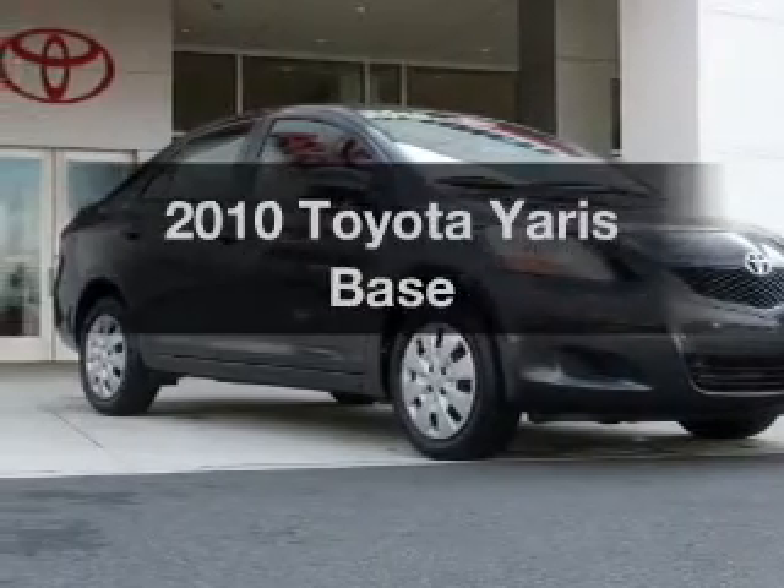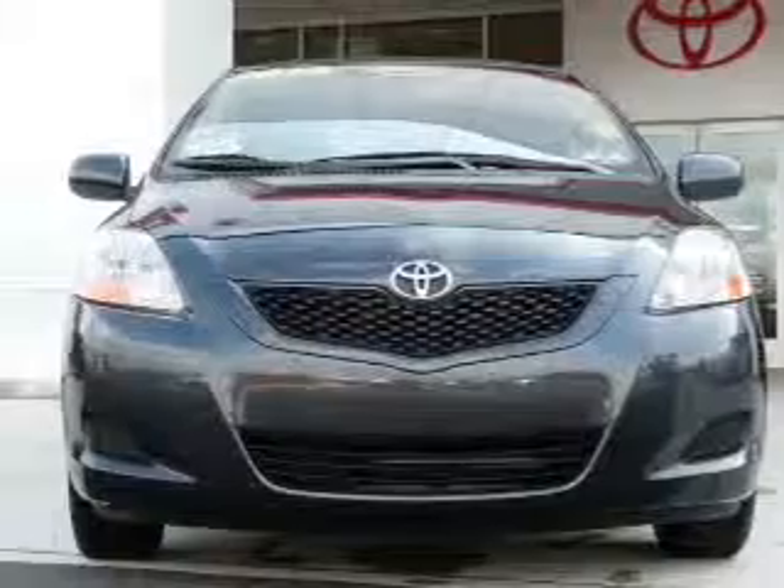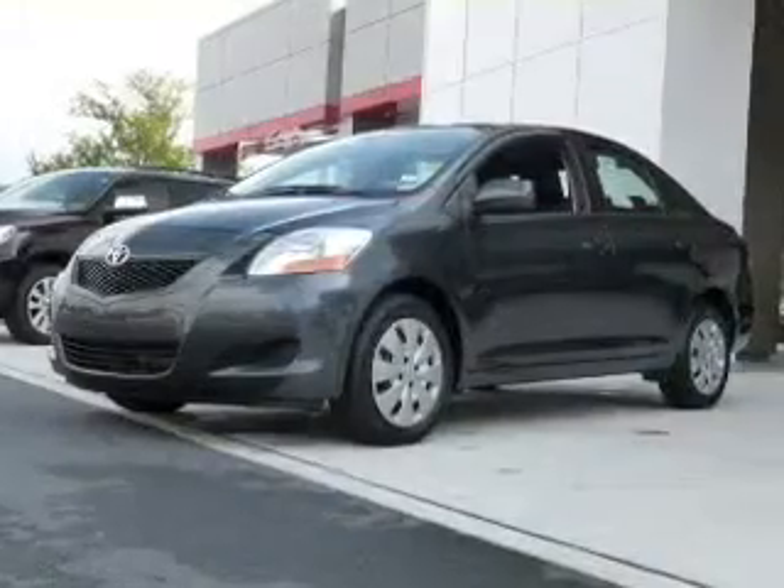Presenting the 2010 Toyota Yaris — this is the set of wheels you've been looking for. The powertrain includes front wheel drive with an efficient four-cylinder engine connected to a smooth shifting transmission.